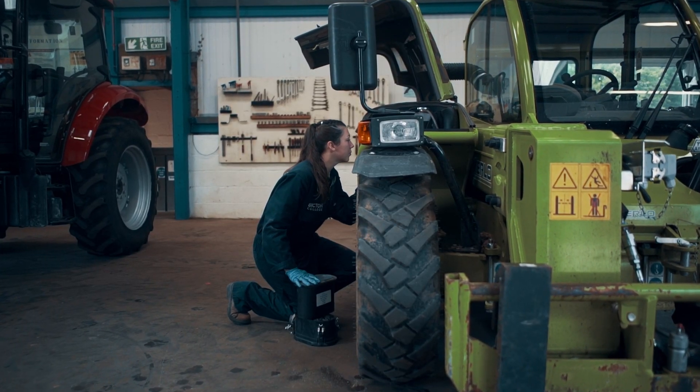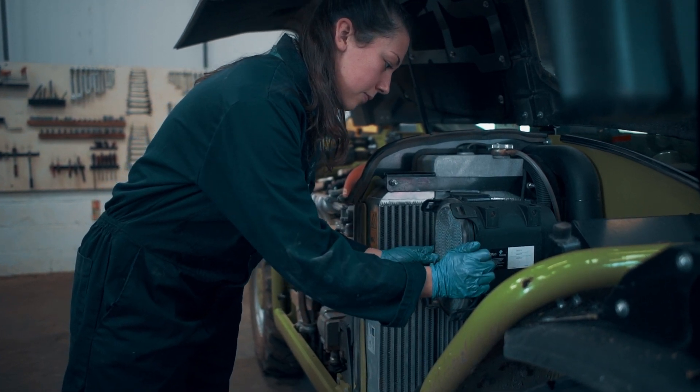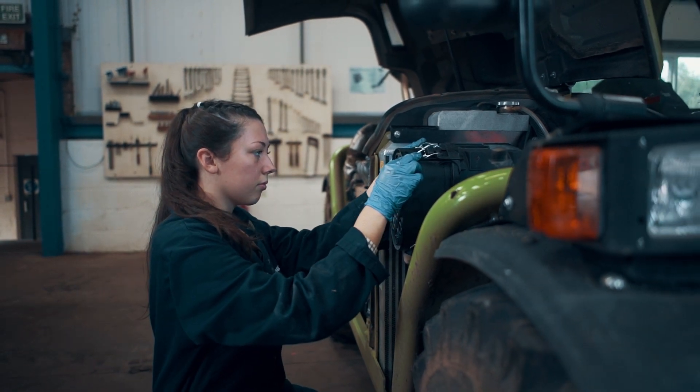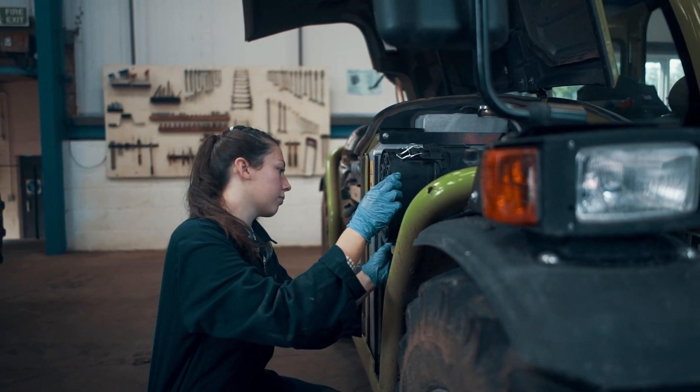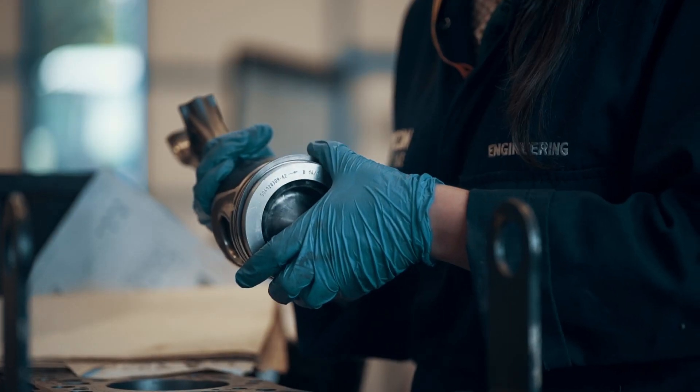In secondary school I was really inspired by technology — product design and the drawing side — and I found out that I was actually good at it, so that inspired me. Then I went on a trip to Girls into Engineering in Bristol and that really inspired me.